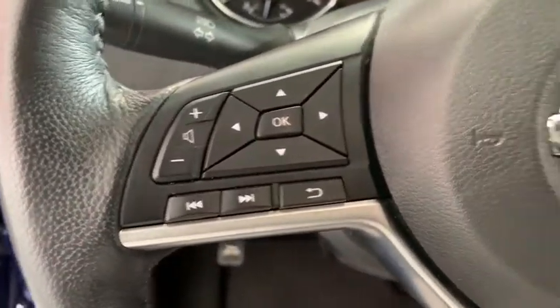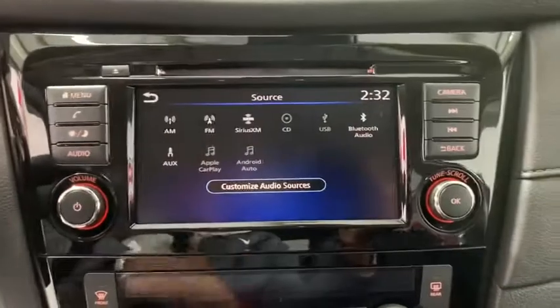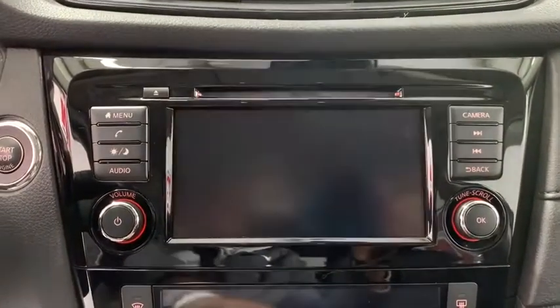Rear window defroster, trip computer, electronic stability control, heated front seats, power windows, CD player, brake assist, panic alarm, overhead console.